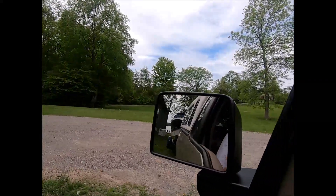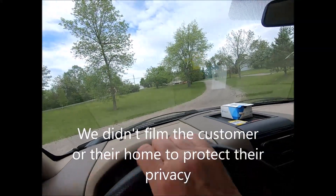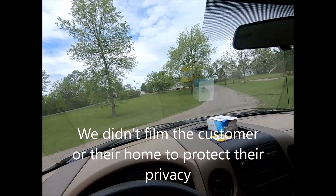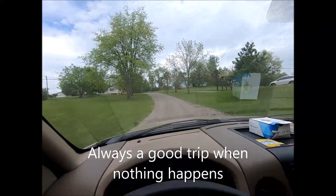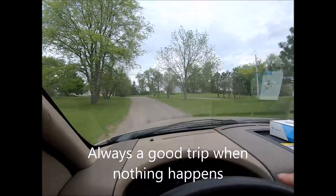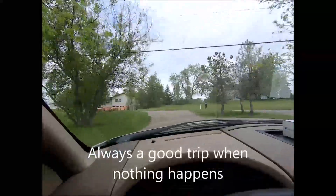We're just leaving — another successful boat delivery here at Young's Point in Lakefield, Ontario, and we're starting to head our way home.